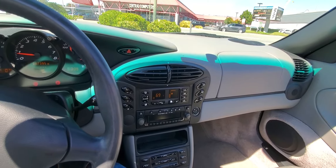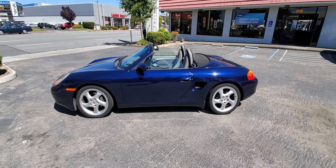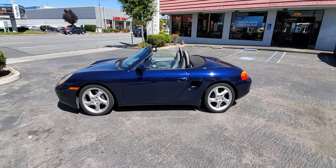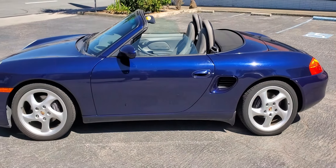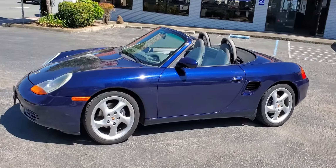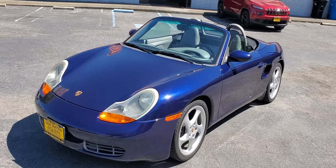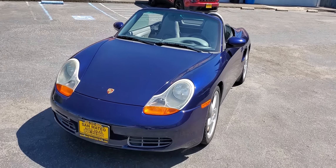Let me get outside to have you look at the car with the top down. There you go. She is gorgeous. Kind of makes you want to jump in and go, huh?